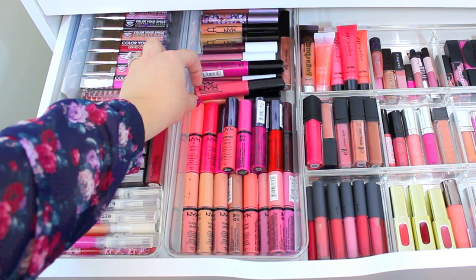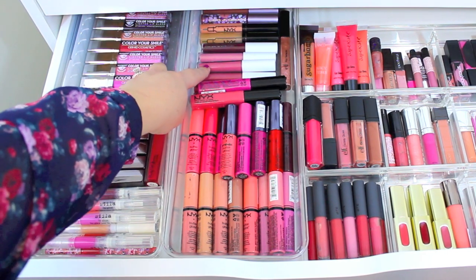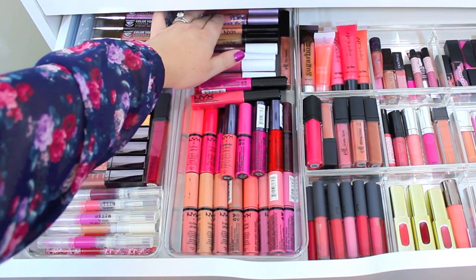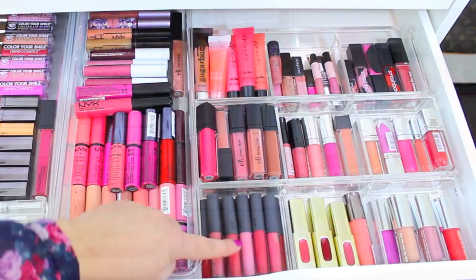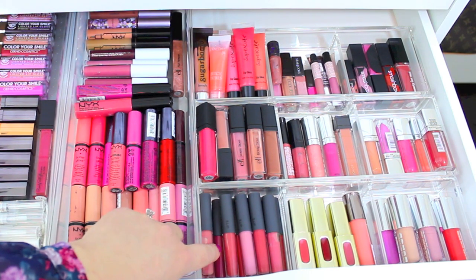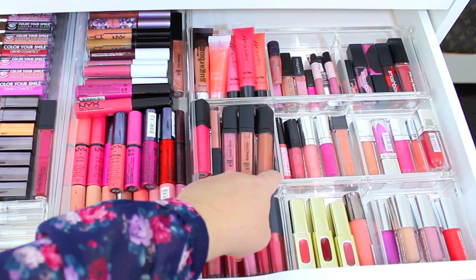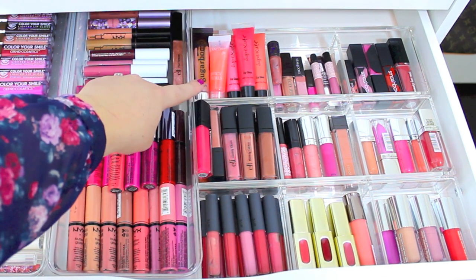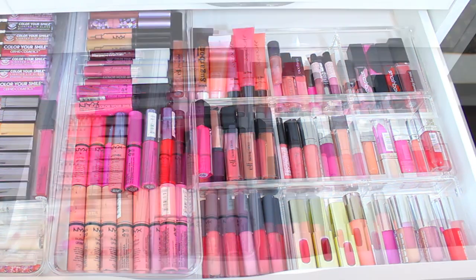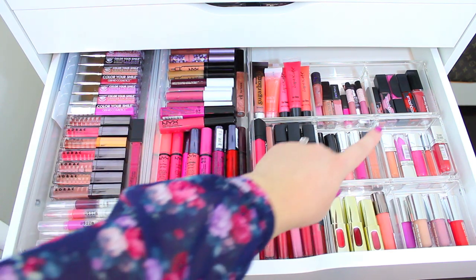Over here I just have my NYX Butter Glosses — I really like these. They're really convenient to throw over a lipstick or to wear on their own because they're so nice and glossy but not sticky. They're probably the most comfortable lip glosses I have and they come in so many colors. I also have some NYX Mega Shine lip glosses and a couple of e.l.f. Extra lip glosses, which are super pigmented, creamy, and hydrating. Back here I have some NYX Lip Plumpers which I never wear and need to get rid of, and a few Tarte Lip Surgeon's lip glosses. Over here I have more lip glosses including minis from Bite Beauty, L'Oreal, Buxom, e.l.f. Glossy Glosses, Bare Minerals, Maybelline, and some squeezy tubes. And then the Smashbox Be Legendary Longwear Lip Lacquers are in this drawer as well.